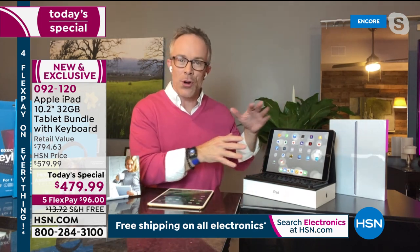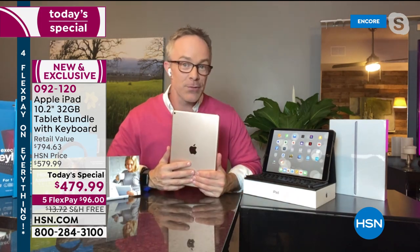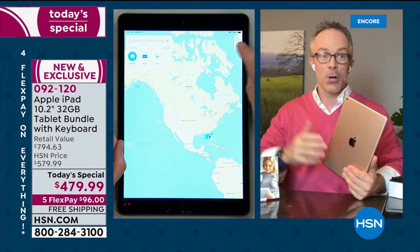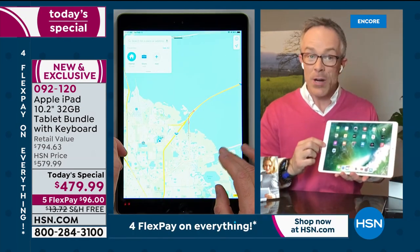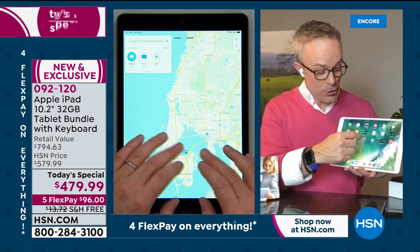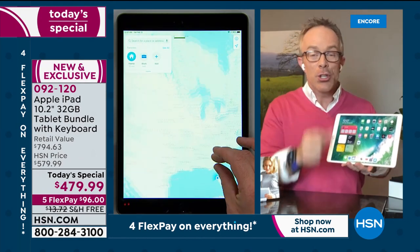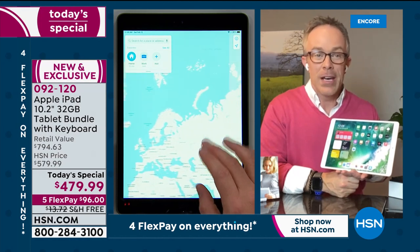It doesn't have to be just for work. It's for crafters, sports fans wanting to look up stats while watching the football game. Are the kids hogging the big screen? Binge watch to your heart's content — you're also getting a full year of Apple TV Plus included. Look at how responsive and fluid it is.